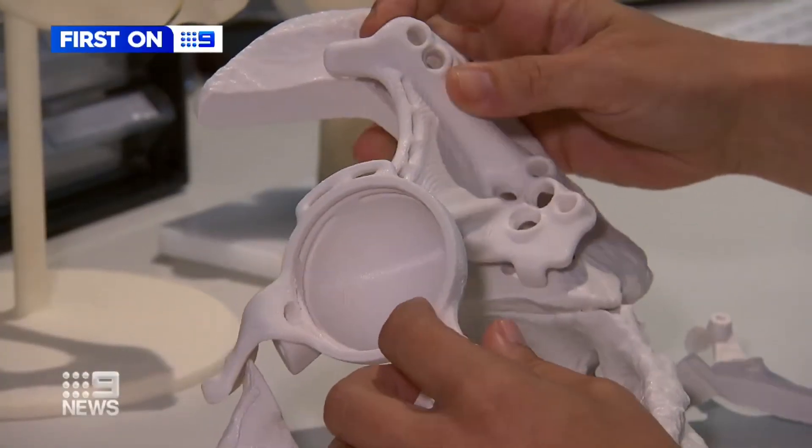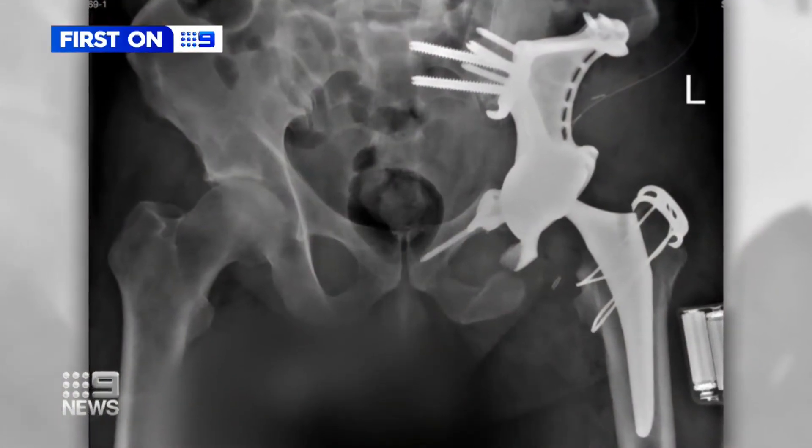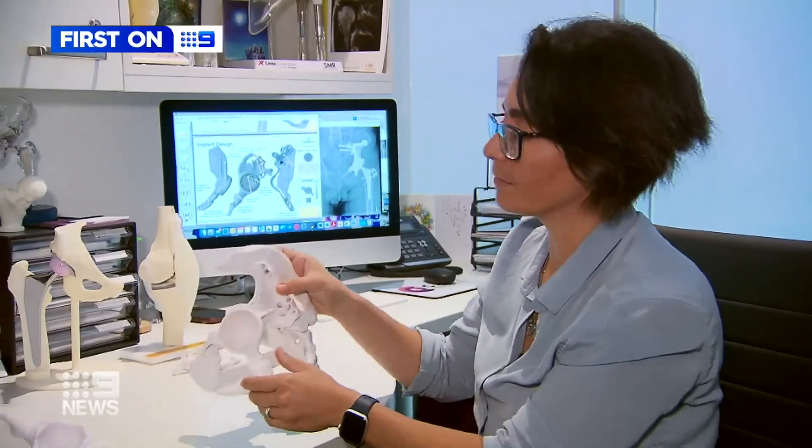"We can perform those cuts so the tumour is removed in a safe way without leaving anything behind." After extraction of Ian's cancerous bone, his printed titanium prosthesis was inserted, fitting exactly into place. "Then the prosthesis will fit exactly like a glove."